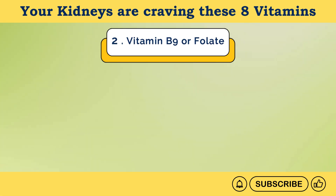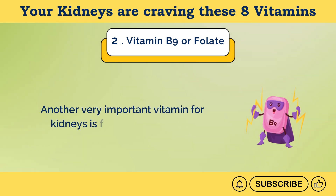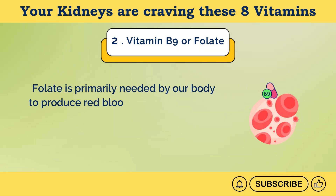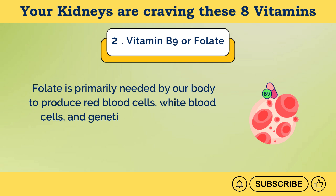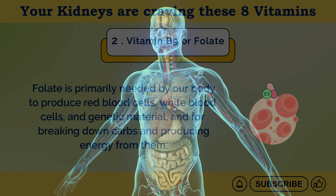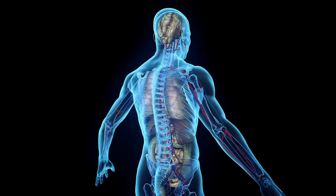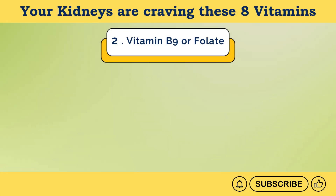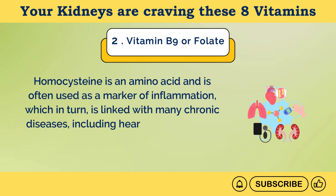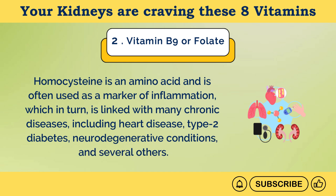Number 2: Vitamin B9 or folate. Another very important vitamin for kidneys is folate, or vitamin B9. Folate is primarily needed by our body to produce red blood cells, white blood cells, and genetic material, and for breaking down carbs and producing energy from them. It also plays a crucial role in reducing the levels of homocysteine in the body. Homocysteine is an amino acid and is often used as a marker of inflammation, which in turn is linked with many chronic diseases, including heart disease, type 2 diabetes, neurodegenerative conditions, and several others.